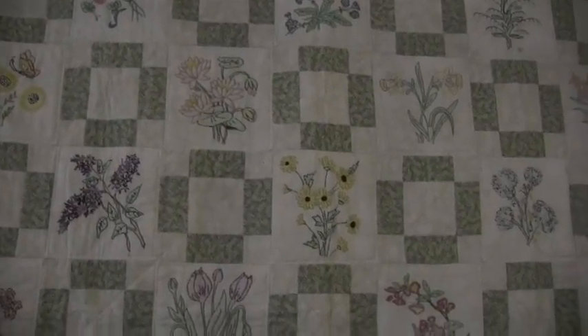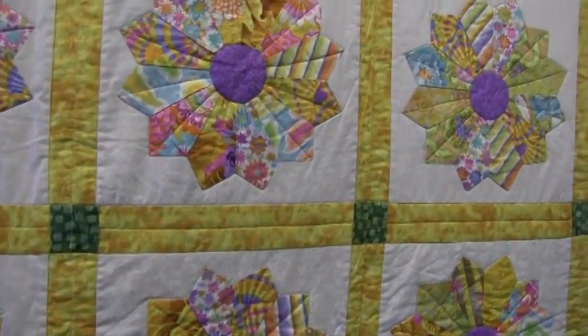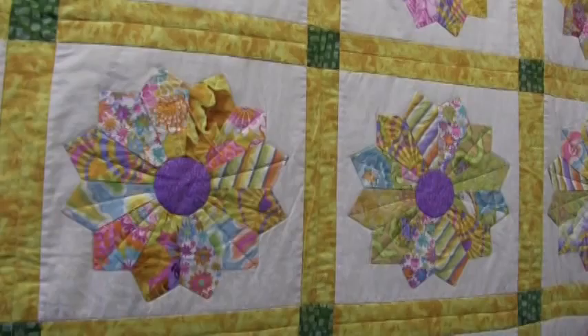Be sure to enter the raffle for a chance to win one of Margie's quilts. For more information, call 812-265-2335. Hope to see you at the exhibit.